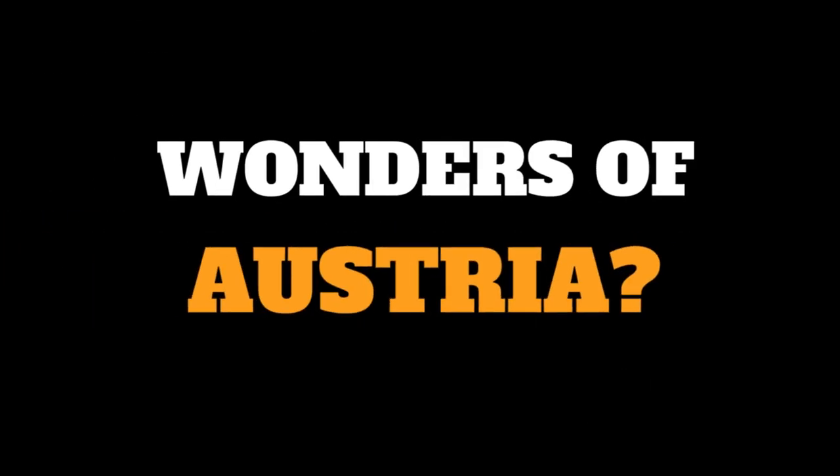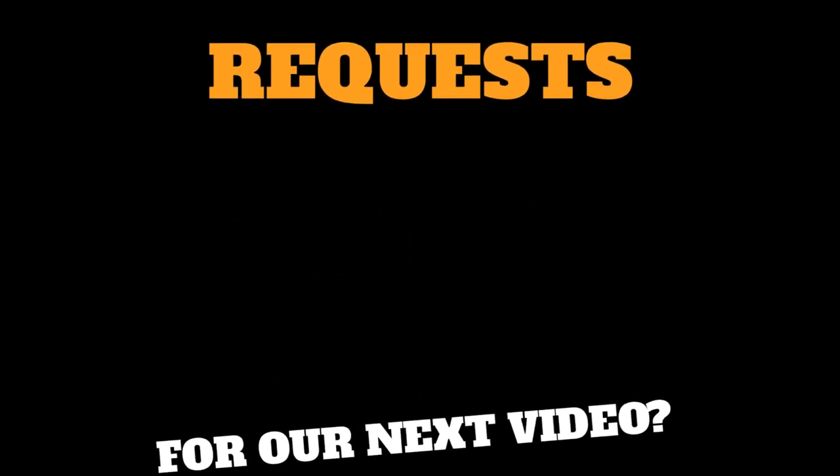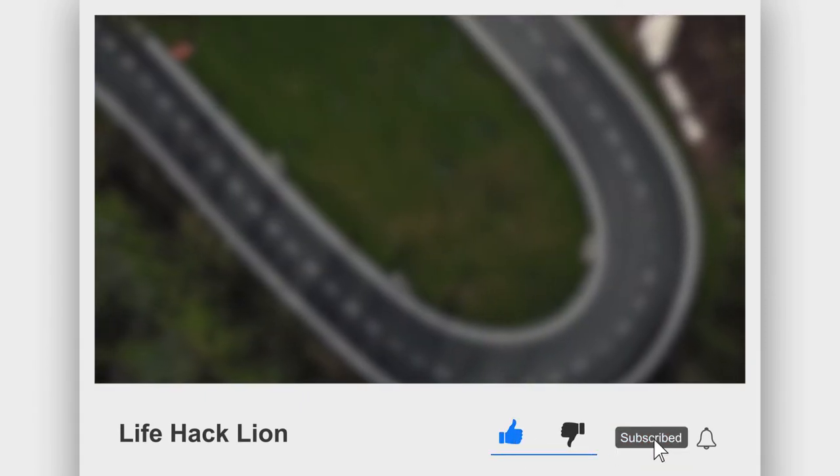Do you know some other wonders of Austria, or do you have any requests for our next video? Let us know in the comment section below. If you find this video interesting, we'd love you to support us for more life hacks and interesting facts.